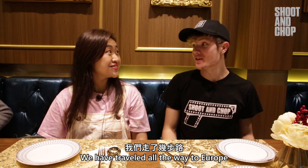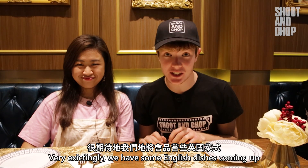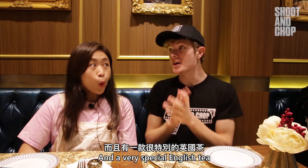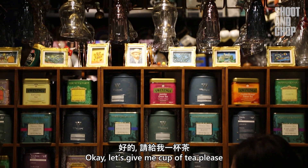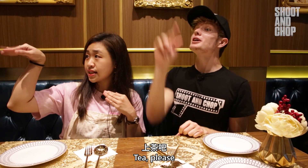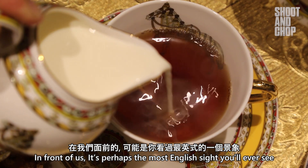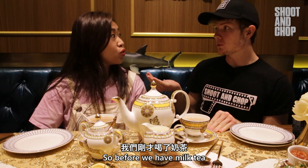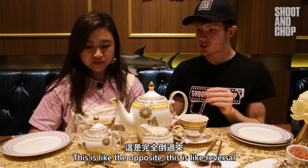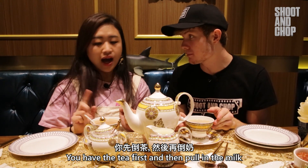We have traveled all the way to Europe in a matter of minutes using just our feet. We have some English dishes coming up and a very special English tea that I have never found in Macau. In front of us is perhaps the most English sight you will ever see. So before we had milk tea — this is like the opposite, a reversal. You have the tea first and then you pour in the milk.